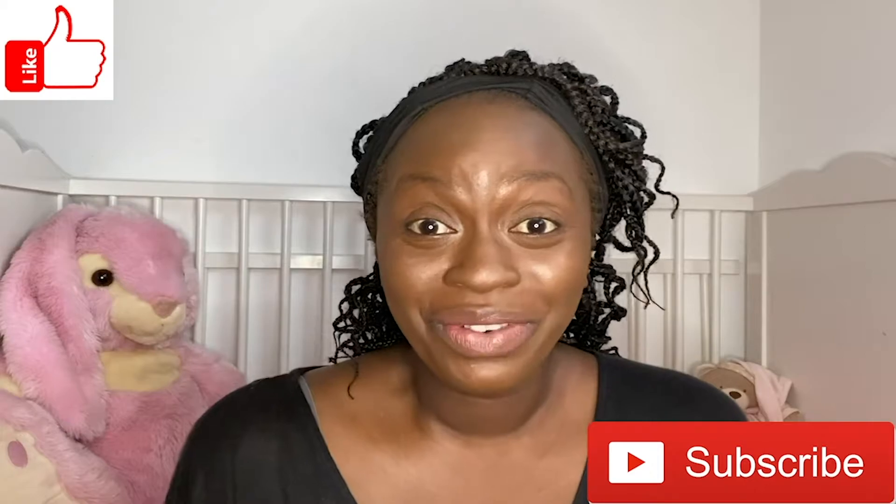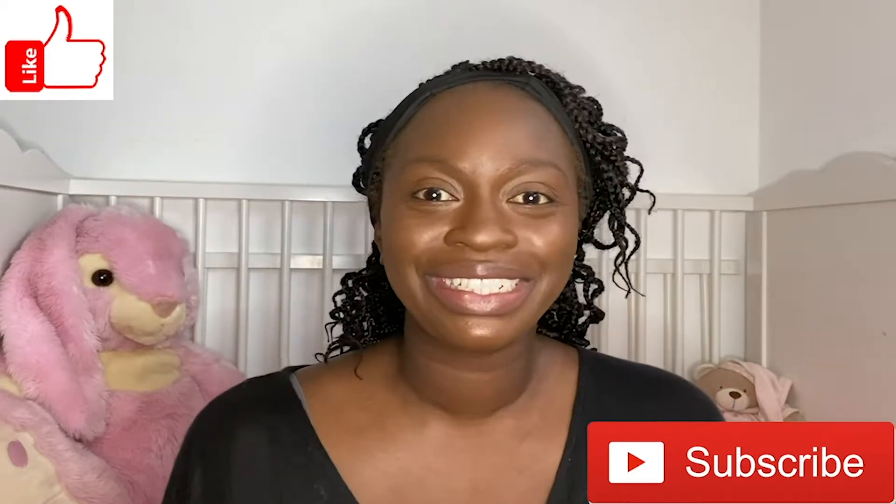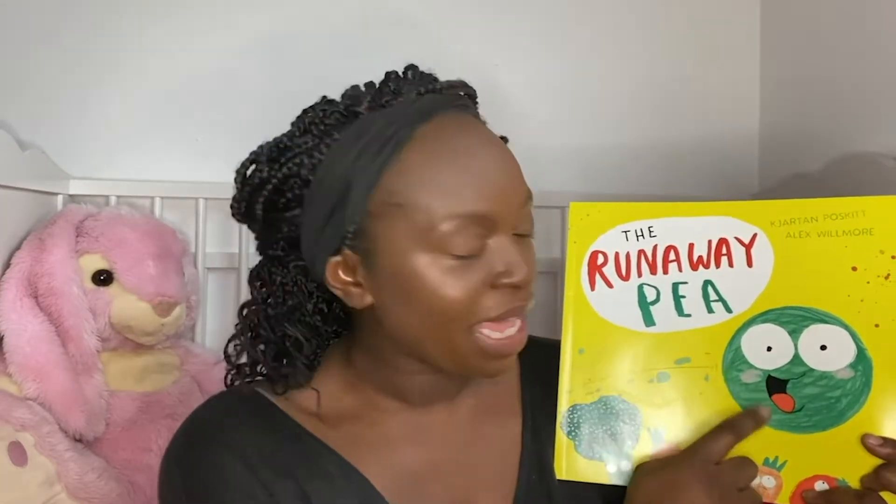Okay book lovers, I've got a bit of a runaway tale for you today. Today we're going to be reading a real favourite of mine. This book is called The Runaway Pea and it's written by Kiatan Poskett and Alex Wilmore. If you've got The Runaway Pea at home, grab it now and let's read it together.